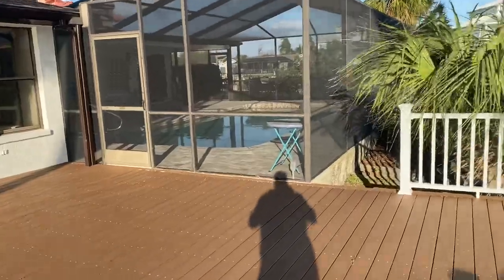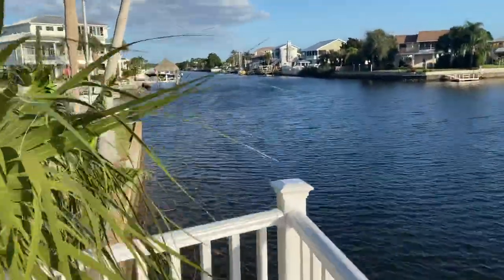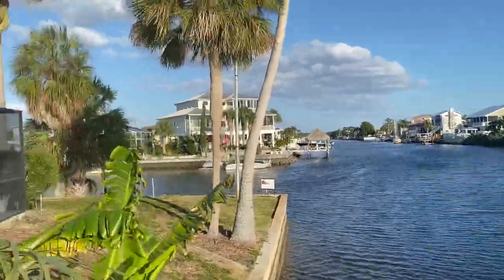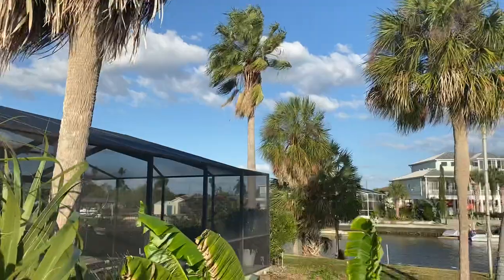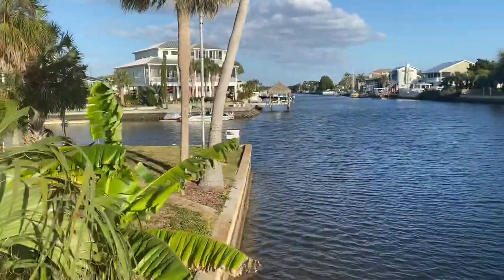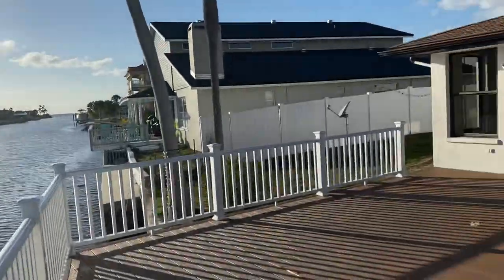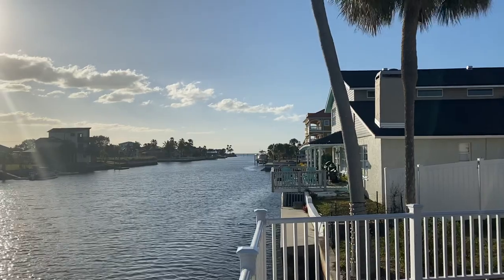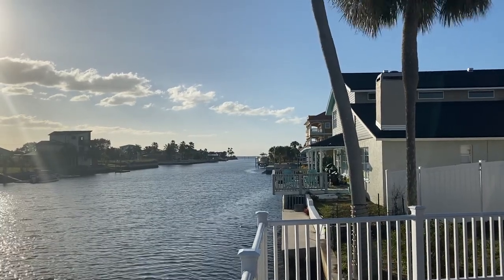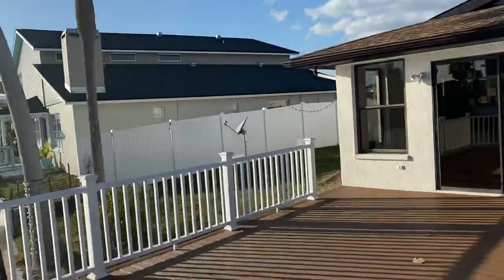It's a pool home on a corner canal with direct Gulf access, and it has all these amazing palm trees. This thing is palm tree heaven — great location. You can stand on this really cool deck here and have a direct view of the Gulf of Mexico and watch the sun set on the horizon right around spring and fall of every year.